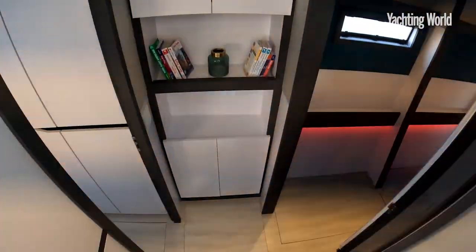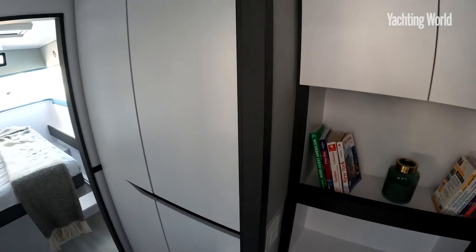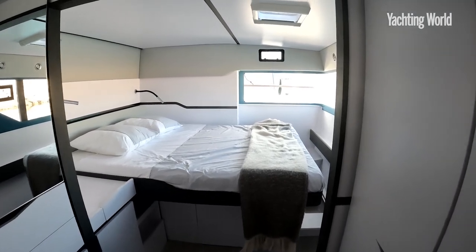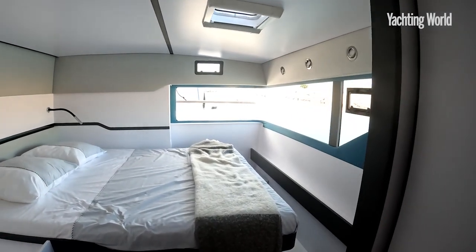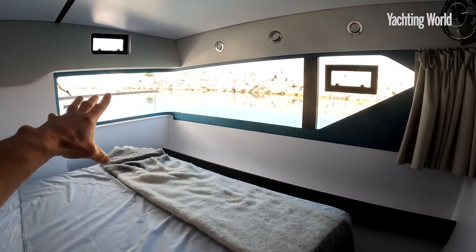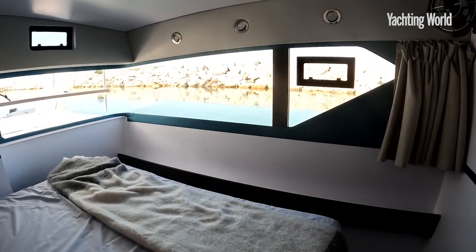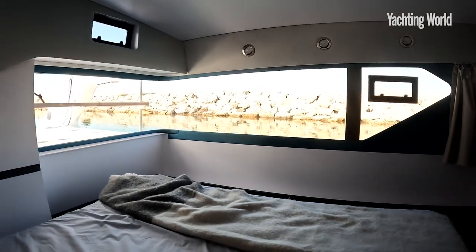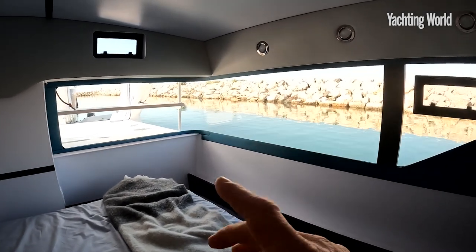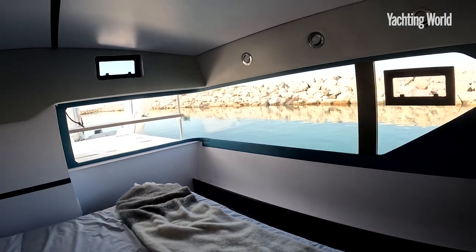Moving down into the port hull — I've just turned the electric lights off so it's not flickering with the camera frame rate. You'll see the natural light you get here. This corner window concept Windelo's come out with is a real seller for the boats — it's just a phenomenal view and amount of natural light. This has been extended from the 50; you get an extra section in there, which is why they put that panel in, because there's only a certain amount of Plexiglas you can get in one run.